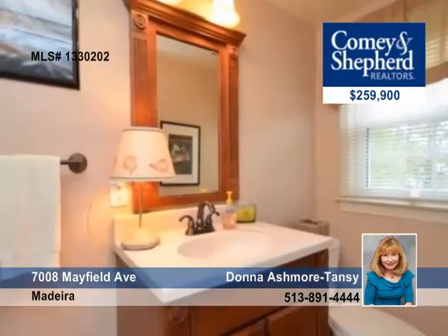A full bath, storage, built-ins, a bar and a kitchenette. Donna has your private tour ready.